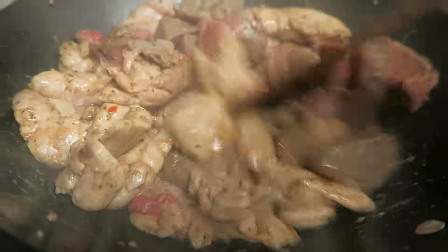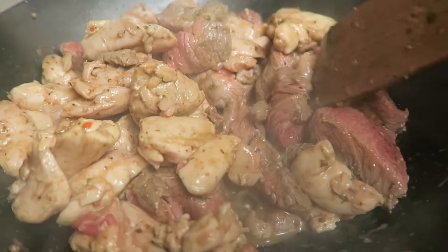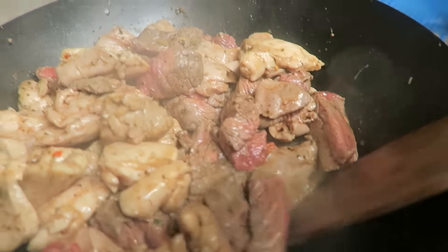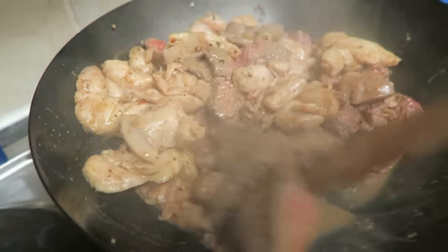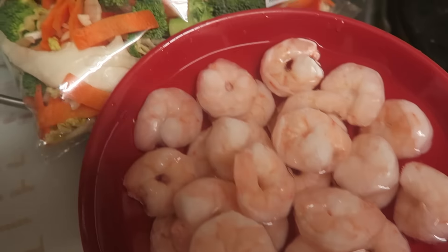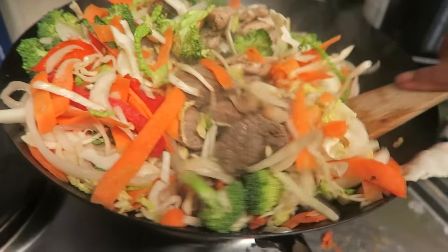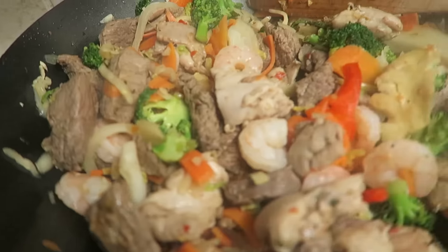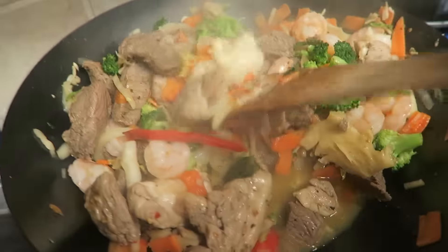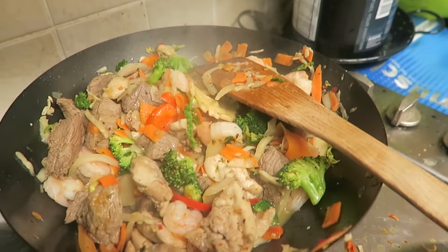The beef is starting to lose its redness, which is a good sign. When the beef starts looking brown all over, that's when you know it's ready. I'm not really a rare person when it comes to beef and steak. And here we have our prawn, beef, chicken, and vegetable stir-fry - a whole bunch of protein and some veg with no wrap, so not many carbs in that meal.